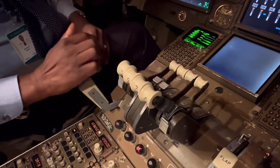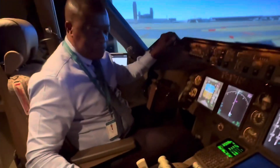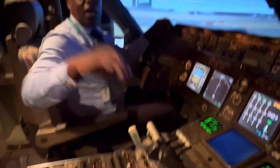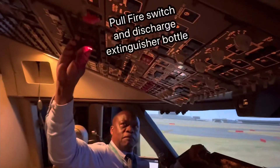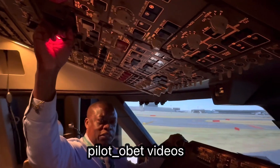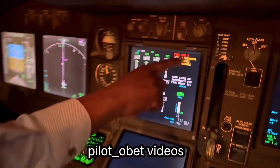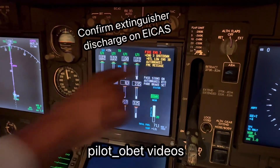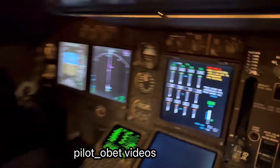I would immediately do the fire drill here. The thrust lever is idle. I'd cut off the fuel. I'd pull the fire switch. And fire the bottle. There we go. Engine fire — I've fired the bottle. Bottle low, engine three B. So that's gone into the engine.